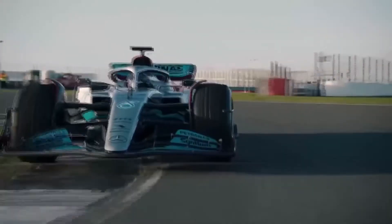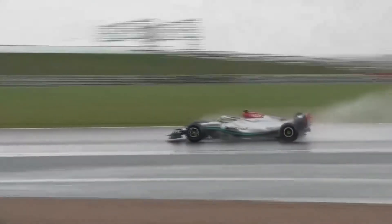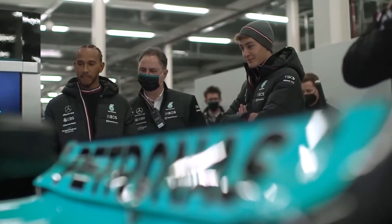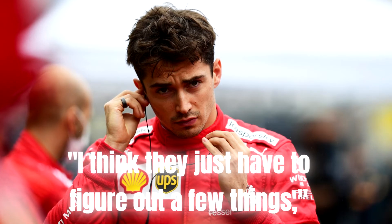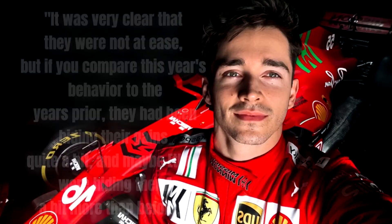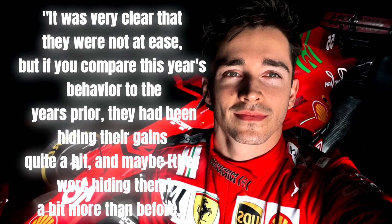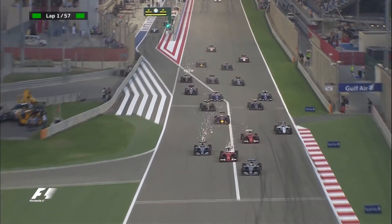Verstappen believes Mercedes have found themselves in a hit-and-miss scenario with their new challenger. He told media following Saturday's qualifying in Sakhir: 'You can clearly see how bouncy the car is. I think it's not easy to drive — sometimes they can do a decent lap and sometimes they have trouble nailing the balance.' Ferrari's Charles Leclerc had initially doubted Mercedes' early season struggles, wondering whether they had hidden their speed to catch rivals by surprise. But he concluded: 'It's not that they were hiding their gains, it's that they were struggling more than before. The pace they showed today makes me doubt that they will fight with us for the race.'